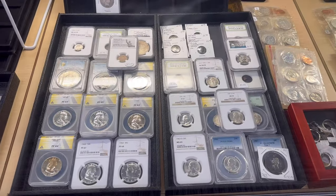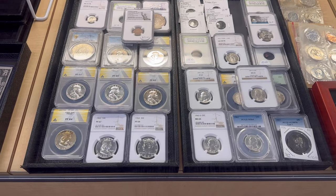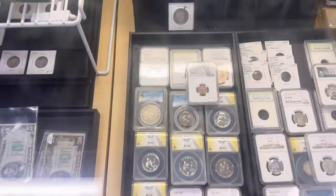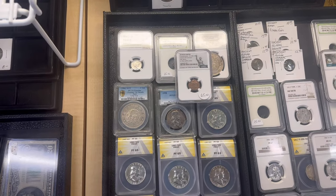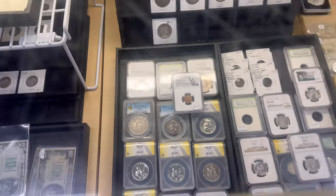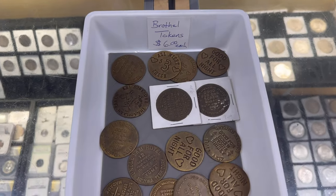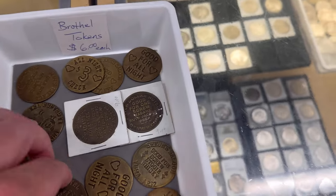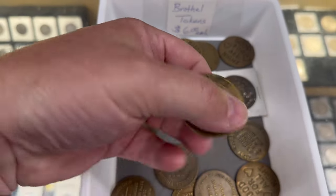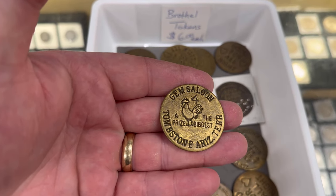As always we got a lot of certified coins varying anywhere from quarters to ancients to half dollars. We also have some older — I believe that's Japanese. These are new. Got some brothel tokens in. This one's good for all night at the gem saloon, Tombstone Arizona territory.